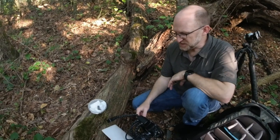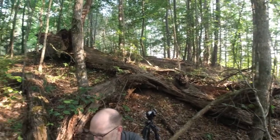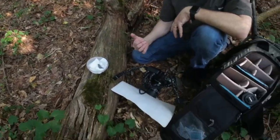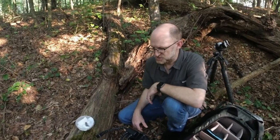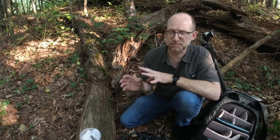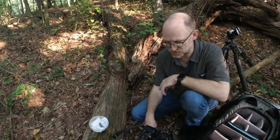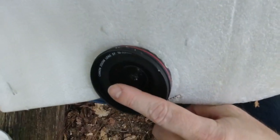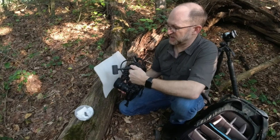The other thing you typically need with this kind of photography — we're in a forest understory here — is a flash, because there's just not enough light to expose your image. You're also so close that you're blocking even more light. The trick is to combine an ambient exposure of your background with a little pop of flash on your subject to highlight the detail. That can be tough because you're literally inches from the subject.